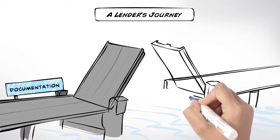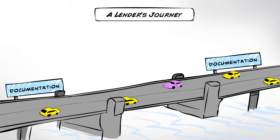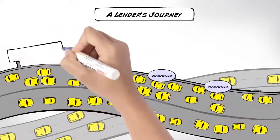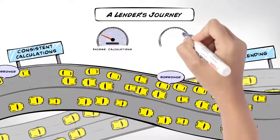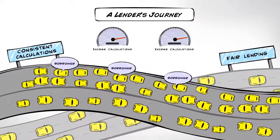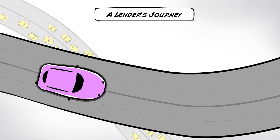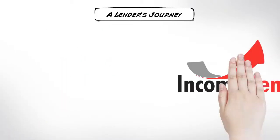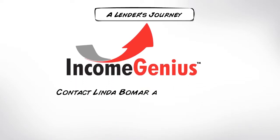Income Genius' decision process, workflow, and messages are fully compliant to support audit requirements. Every borrower's income is calculated in a consistent manner. Income Genius — so simple, it's genius.